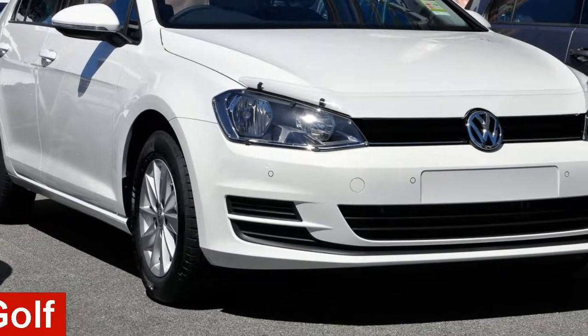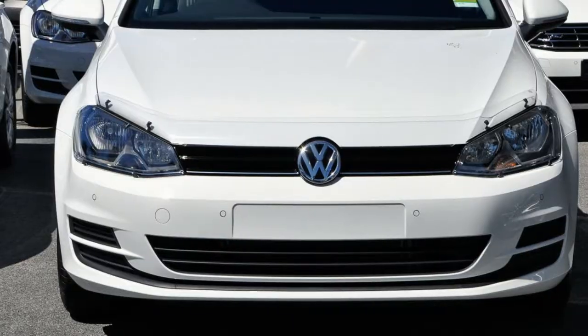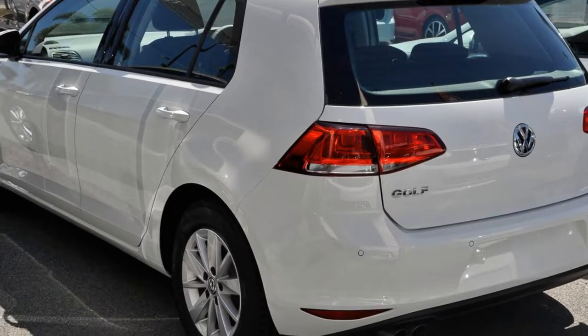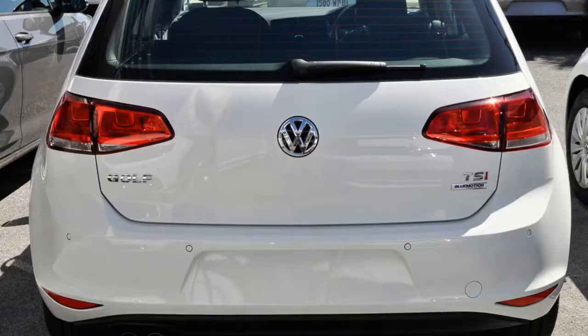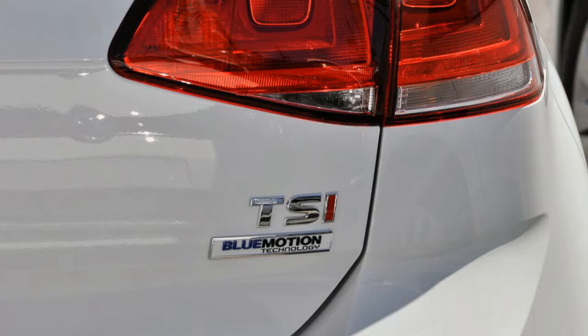In the market for a Volkswagen Golf? This Golf has an efficient 1.4-litre engine. The attractive white exterior is complemented by its stylish interior. This vehicle has all the features you could dream of, and more.